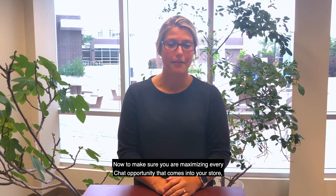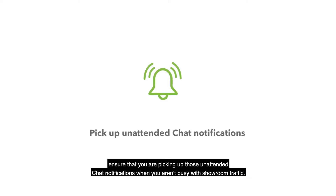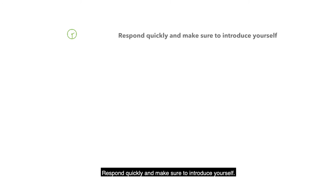Now to make sure that you're maximizing every chat opportunity that comes into your store, ensure that you are picking up those unattended chat notifications when you aren't busy with showroom traffic. Respond quickly and make sure to introduce yourself.